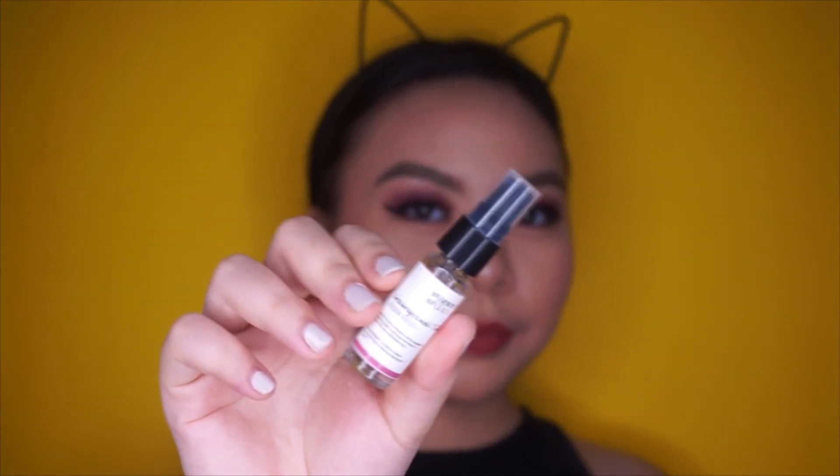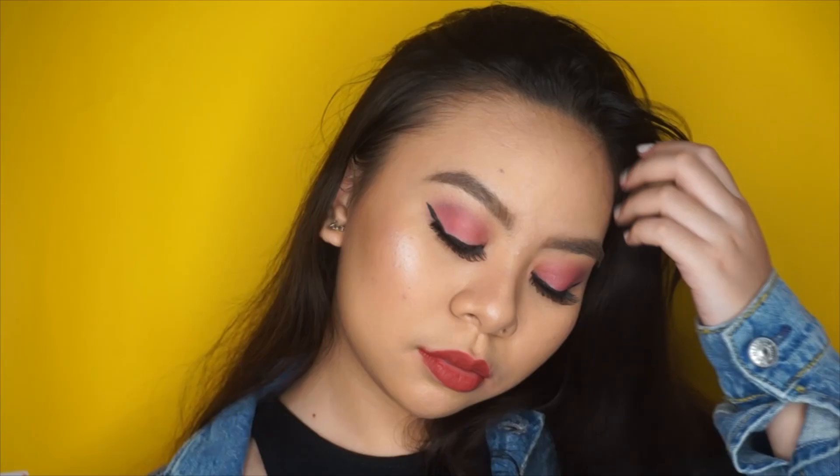Well actually, the final step is putting on some makeup spray — I forgot what this one is called, I'll just put it in the description box. Anyways, that is it for this makeup transformation! If you like this video, please give it a thumbs up and don't forget to hit subscribe. Thank you so much for watching, and I hope to see you next week for my Halloween video. Bye!